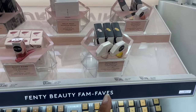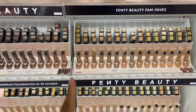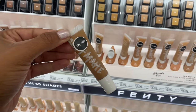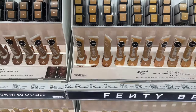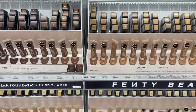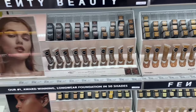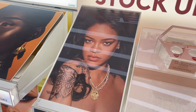The highlighter is twenty dollars and the Gloss Bomb is fifteen dollars. They have all the foundation shades — my shade is 420, which fits me perfectly, and this snack size is eighteen dollars. I don't use makeup that often, so the snack size is perfect for me rather than getting the full normal size. The display is really cute with Rihanna featured prominently.